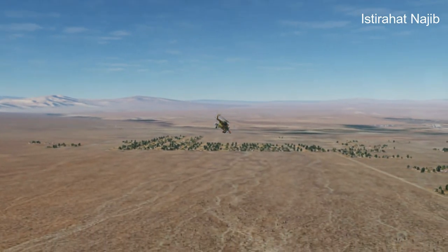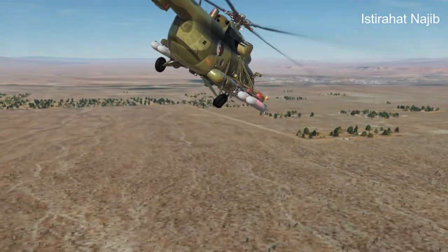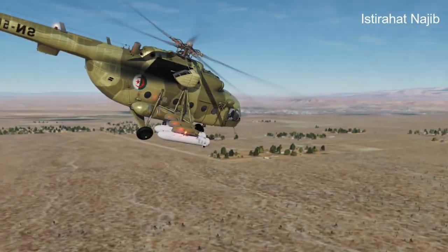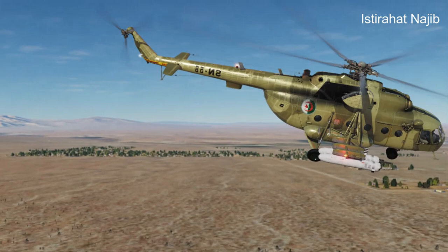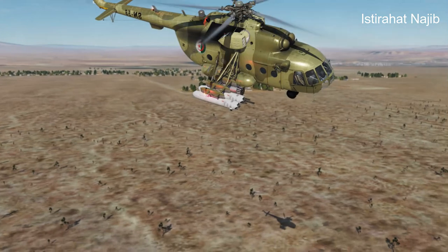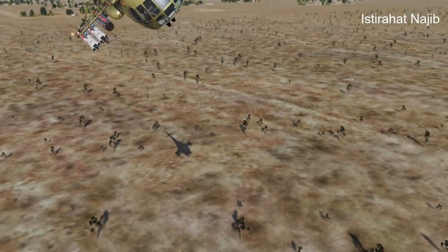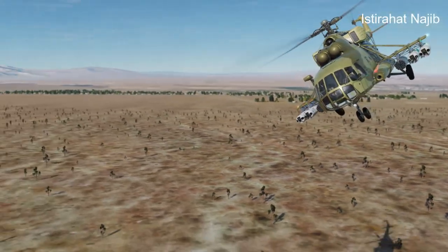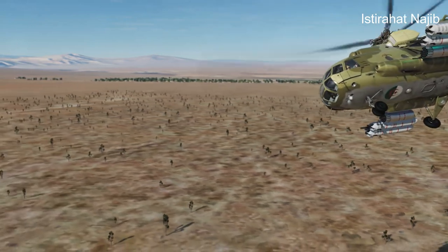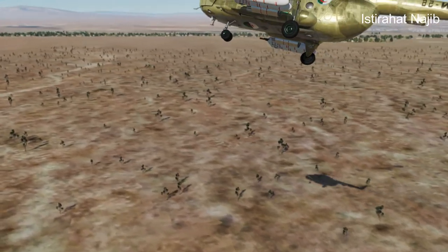Variants: Over the years, different variants of the Mi-17 have been developed to meet specific requirements. These include specialized versions for search and rescue, VIP transport, aerial firefighting, and electronic warfare. Global Deployment: The Mi-17 has been widely exported to more than 60 countries and has seen extensive use in both civilian and military roles. It has been utilized in various operations, including humanitarian missions, disaster relief efforts, and combat operations.